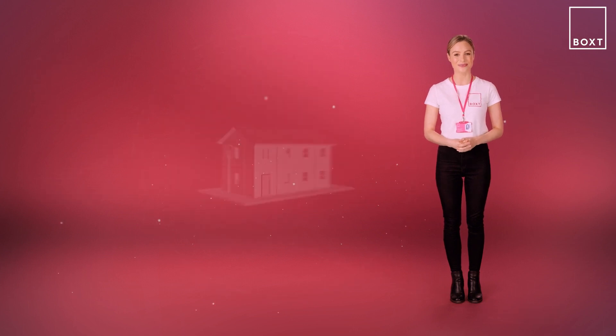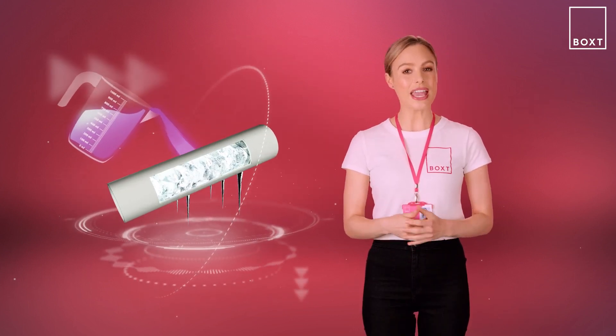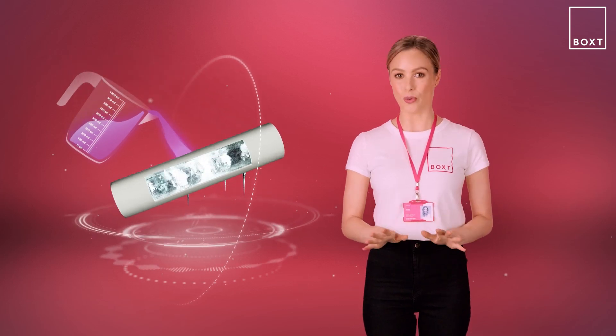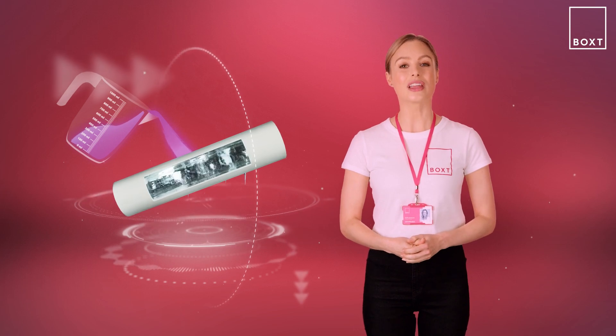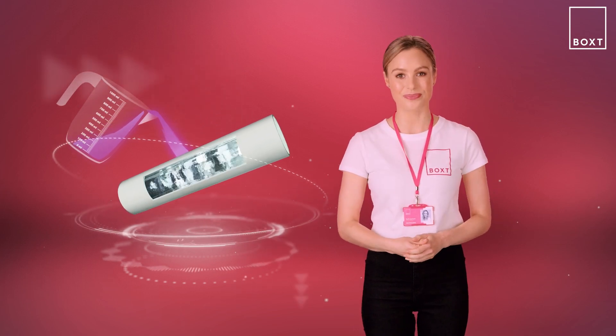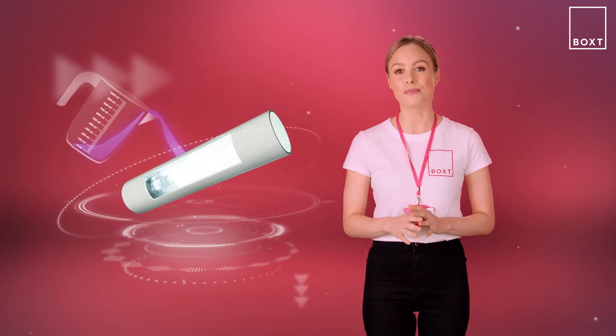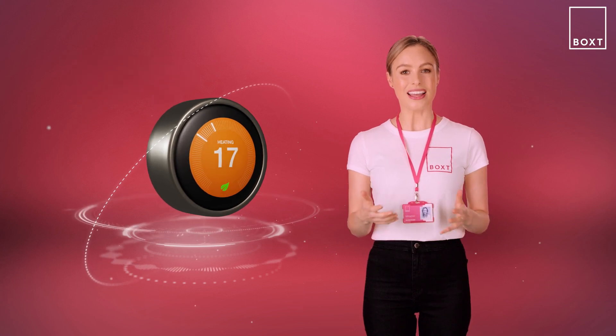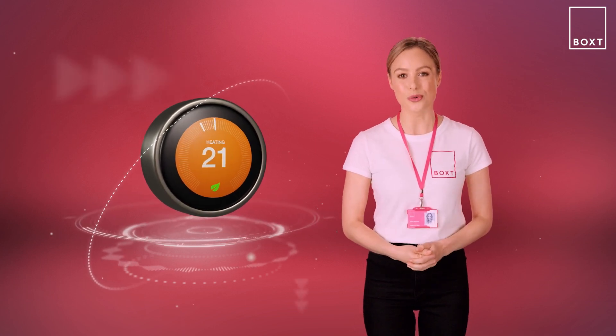Once you've found the condensate pipe, remove any insulation surrounding it. Then grab a jug of warm — but not boiling — water and pour this along the length of the outside pipe section to defrost the frozen blockage. This may take a couple of goes to completely clear it. Once you've done that, try restarting the boiler and check that everything is heating up as normal.